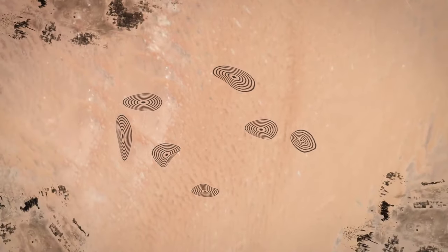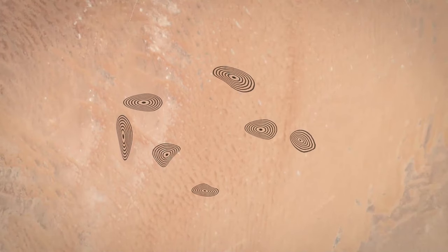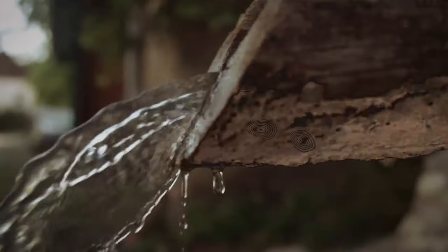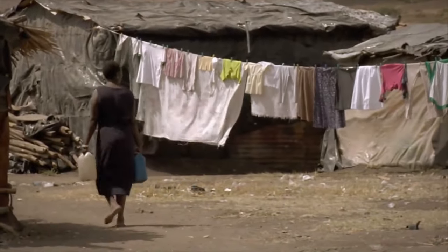Another clue that this wasn't the case was that there were no towns at the end. The circles were really far away from any human activity. And kanats were explicitly built to provide water for human settlements. Well, it sure was a good try.